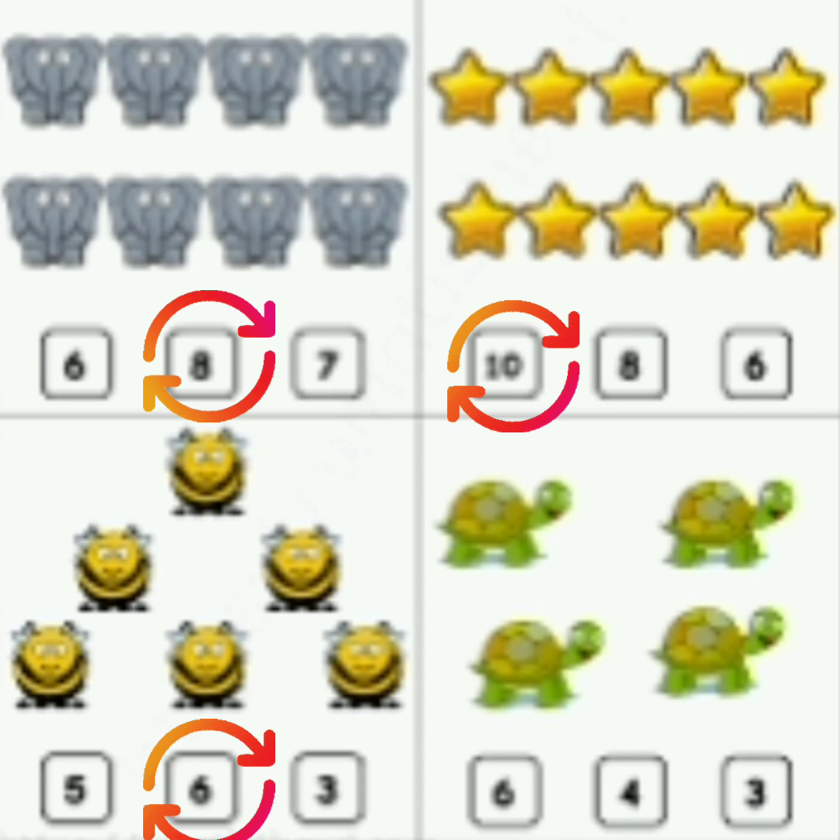Now look at the turtles. Count them. 1, 2, 3, 4. Now read the number: 6, 4, 3. Which is the correct number? 4. So circle 4.